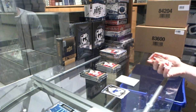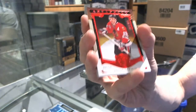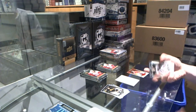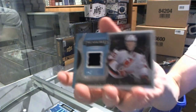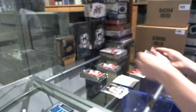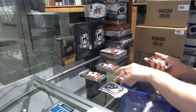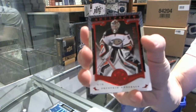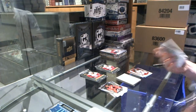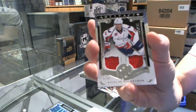We've got a red parallel numbered to 399 for the Chicago Blackhawks' Steve Larmer — 399 for the Hawks. We've got a Treasured Swatches for the New Jersey Devils' Patrick Elias. We've got a red parallel numbered to 399 for the Anaheim Ducks' Frederik Andersen. We've got a dual jersey numbered to 125 for the Washington Capitals' Nicklas Backstrom.